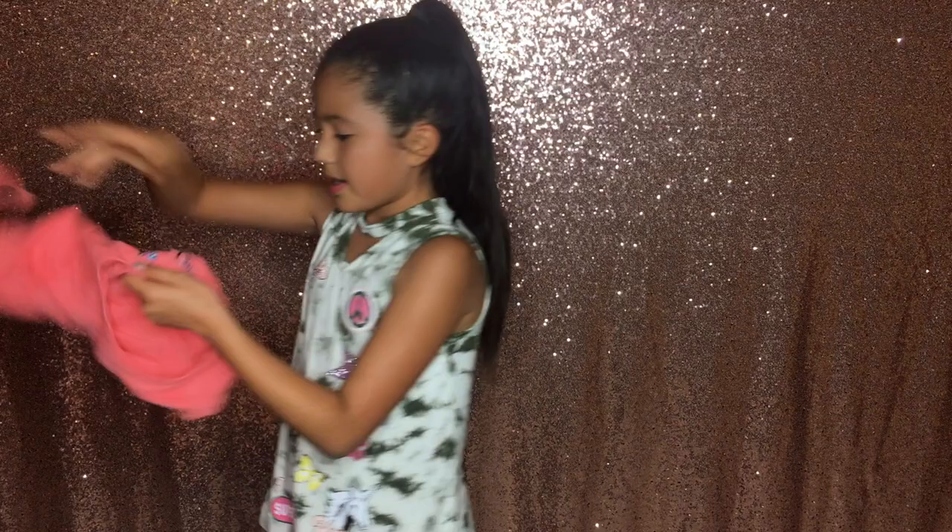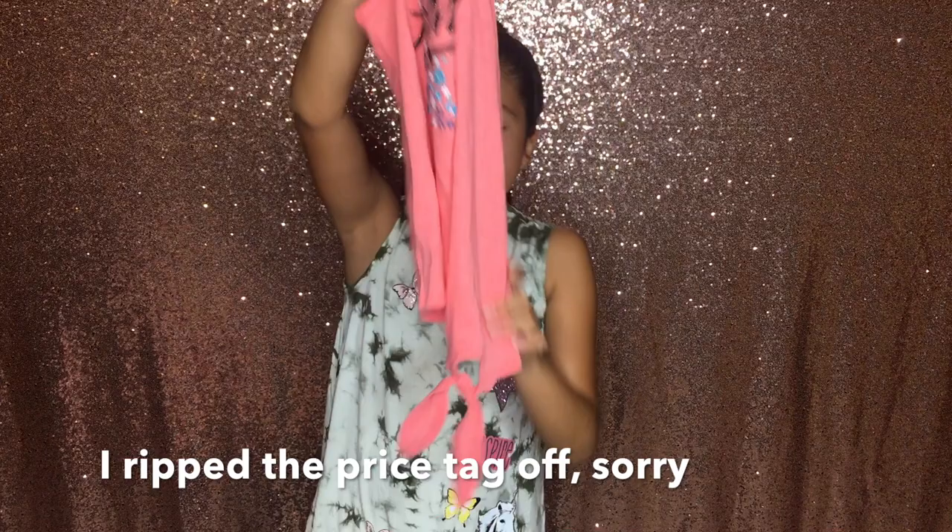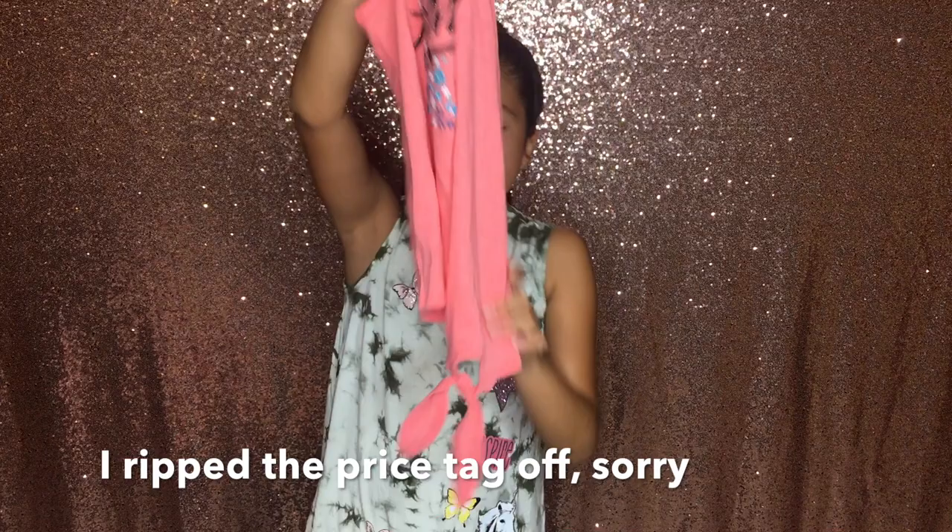The shirt that goes with the bell bottoms is this peach shirt. It says 'Make today amazing' with a bird and some blue flowers. On the bottom it is tied.